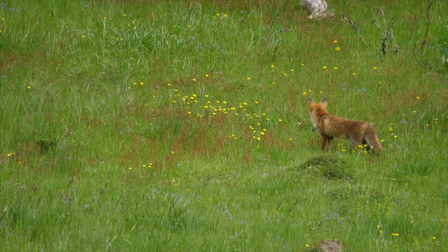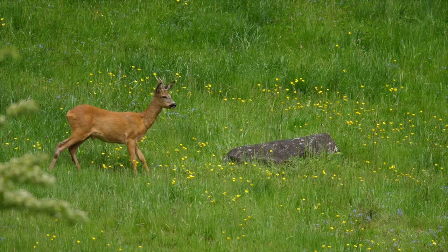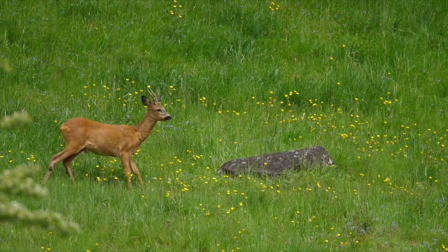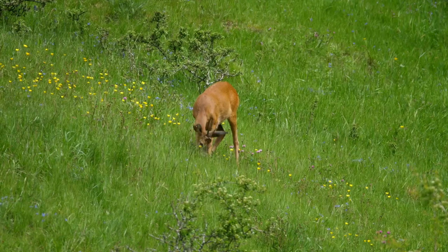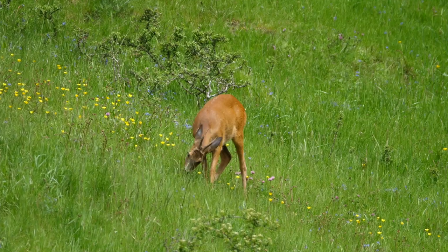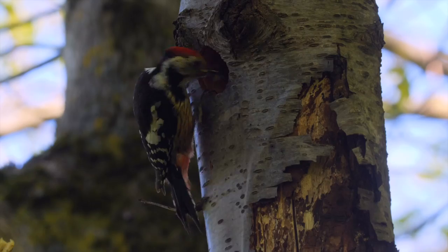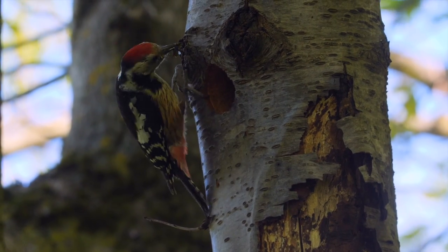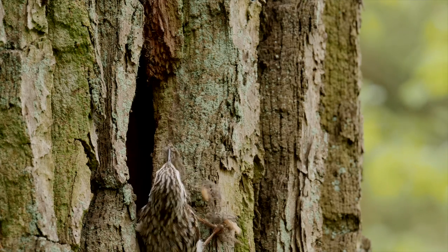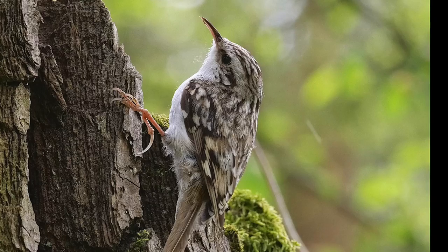Has he heard something? No — it's only a male roe deer who is coming to happily eat some wild plants from the pasture. Just aside, in another hole in a tree, another bird: the wonderful tree creeper is building his nest.